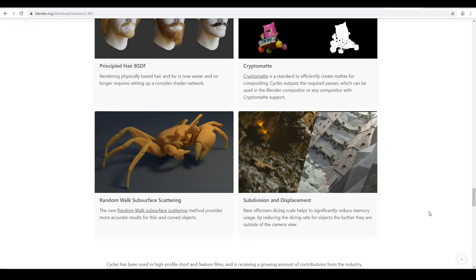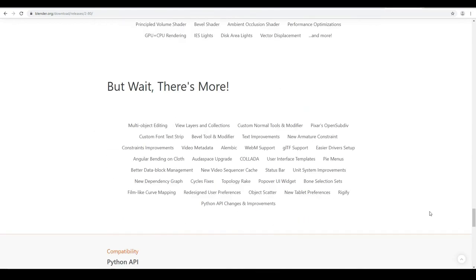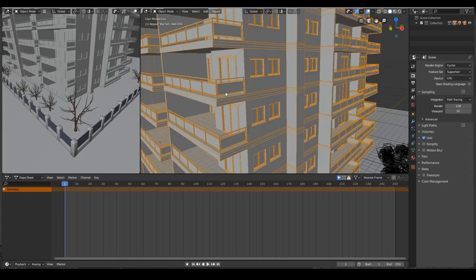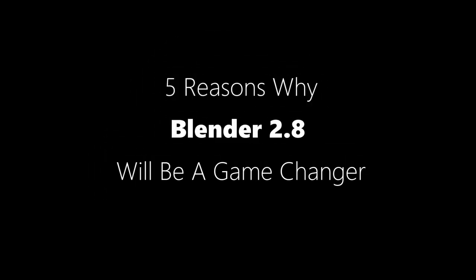A new version of Blender just dropped recently and is fueled with so much stuff that even beginners can start making movies right now. So here are 5 reasons why Blender 2.8 is going to shake up the 3D industry.